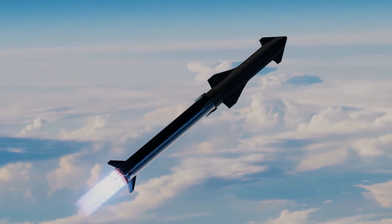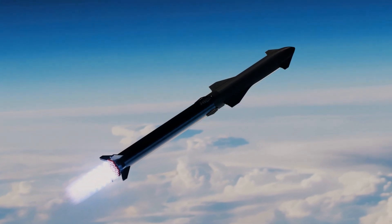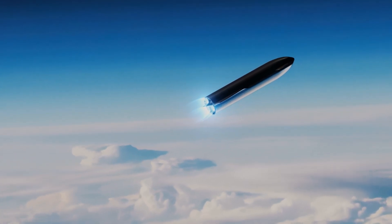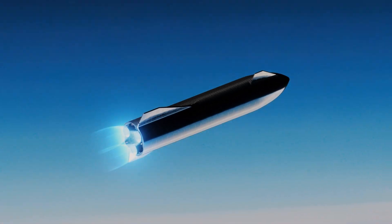As most SpaceX enthusiasts know, SpaceX has a Starship variant planned which solely functions as a refueling tanker. However, this Starship design is meant to deliver fuel to other Starships already orbiting Earth.